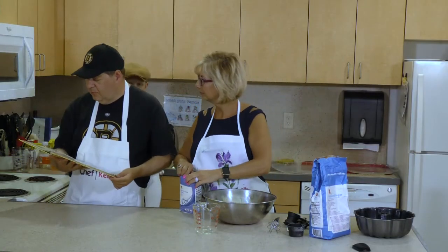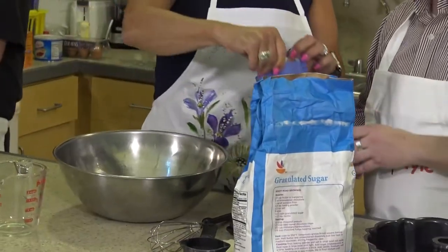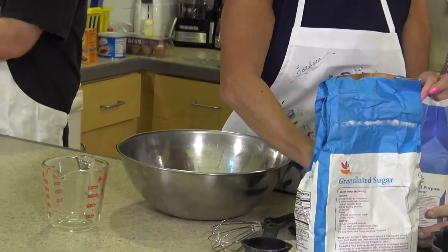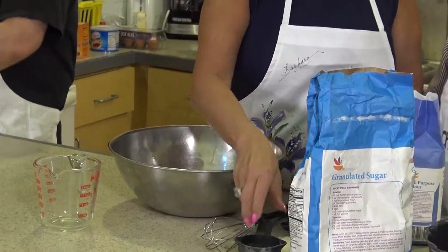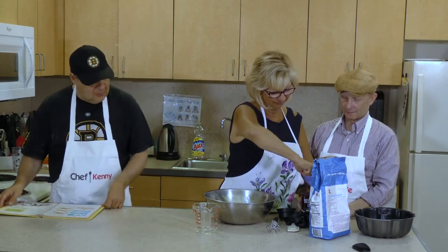Cocoa. One and two-third cups of flour. This will do - a great recipe. It's making some frosting. Yep. And we will frost it.